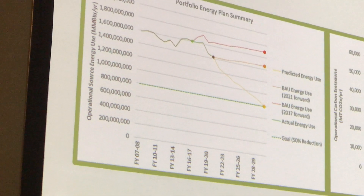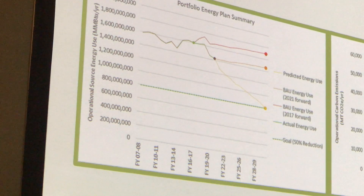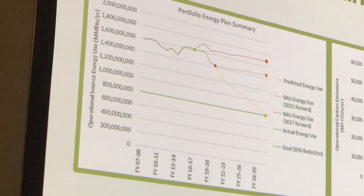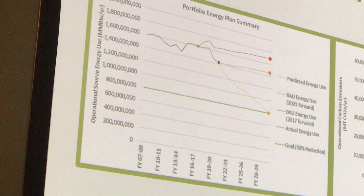The orange line and the orange dot is business as usual if from this point on we did nothing. The yellow dot is the measures that we have planned — what we can expect. We're hoping to get to that 50% production margin of energy.